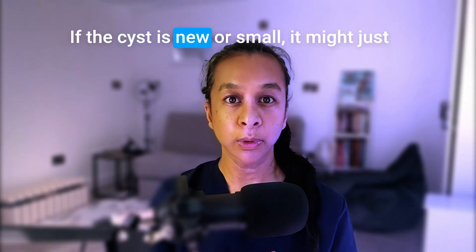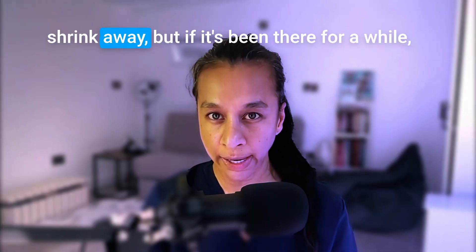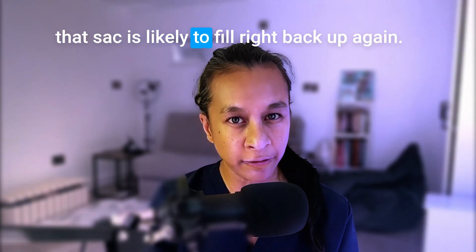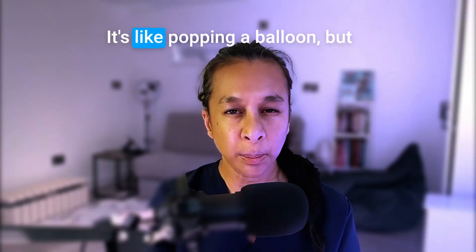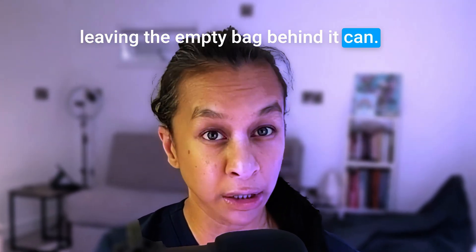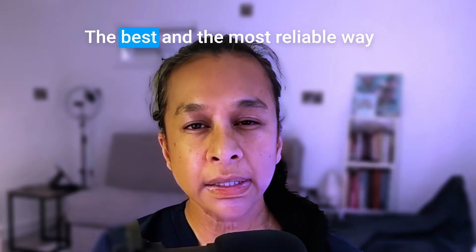You're leaving the lining or the sac behind, so you're really just deflating it. If the cyst is new or small, it might just shrink away. But if it's been there for a while, that sac is likely to fill right back up again.